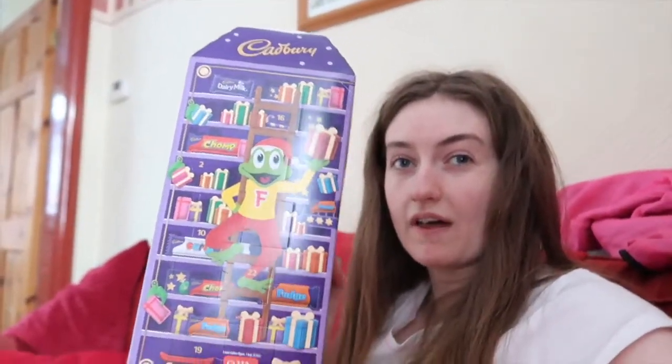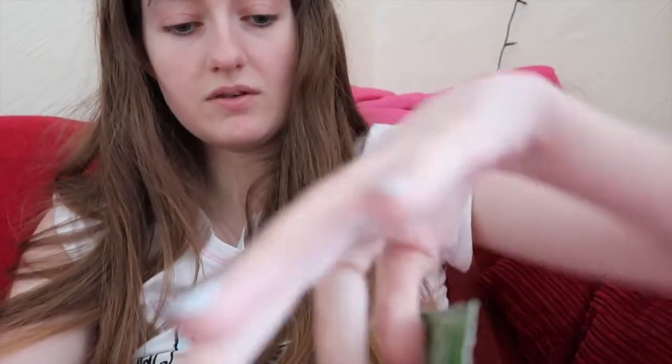So I am going to open up my advent calendars for the 1st and 2nd of December because I didn't get a chance to do that yesterday. I've got a Cadbury's one, a Haribo one, and a Disney stationary one which I'll put in a haul. This is the Cadbury's one - it's kind of like a tower. Day number one is a curly whirly.